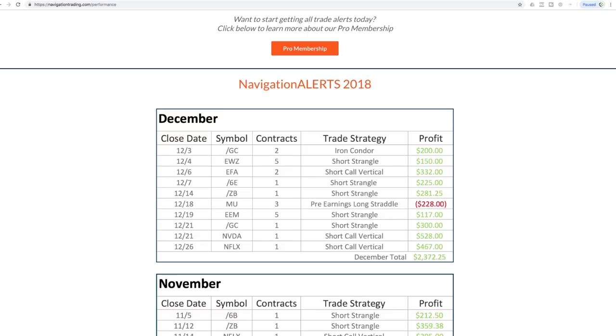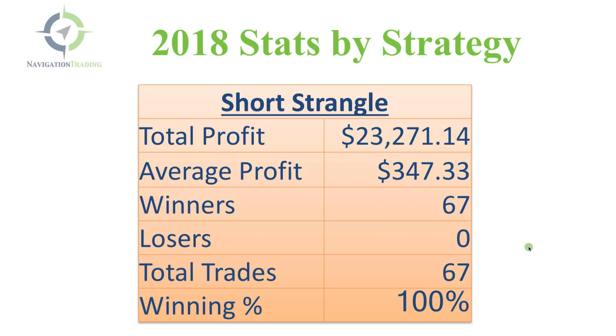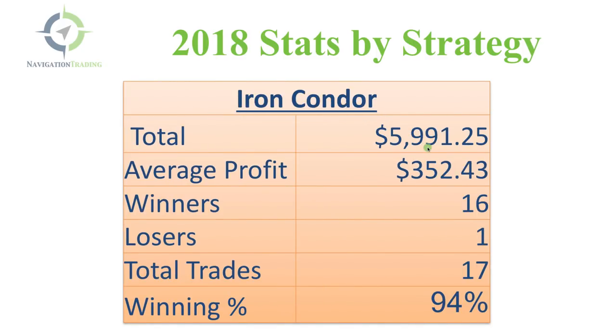Now I want to give you a breakdown of our profits per strategy throughout the entire year of 2018. Starting with short strangles — no surprise this was our best performing strategy. With heightened implied volatility across the board, we had a total profit in short strangles of just over $23,000, average profit per trade of $347.33, 67 winners and zero losers — 100% winning percentage. For iron condors: $5,991.25 of profit, average profit of $352.43, 16 winners and just one loser — a 94% winning percentage.